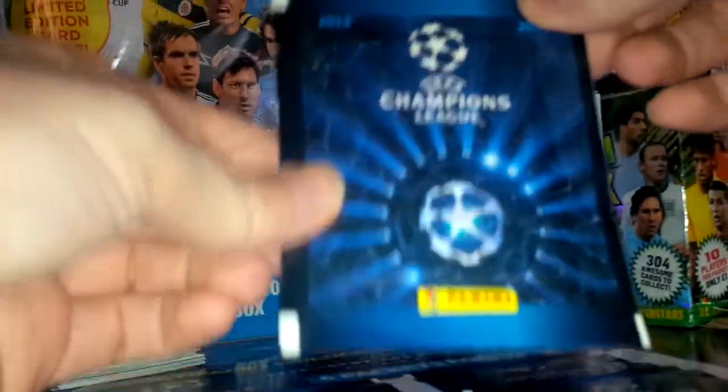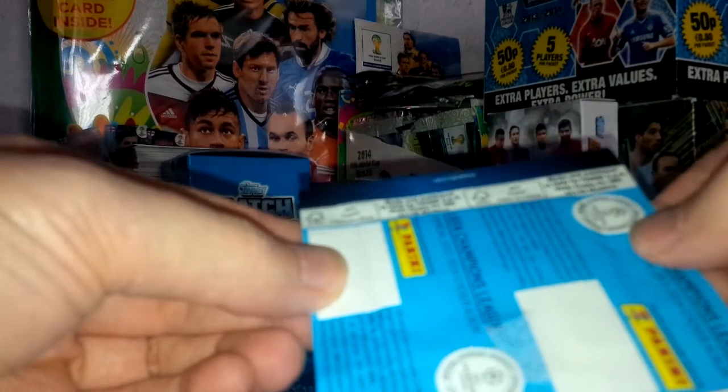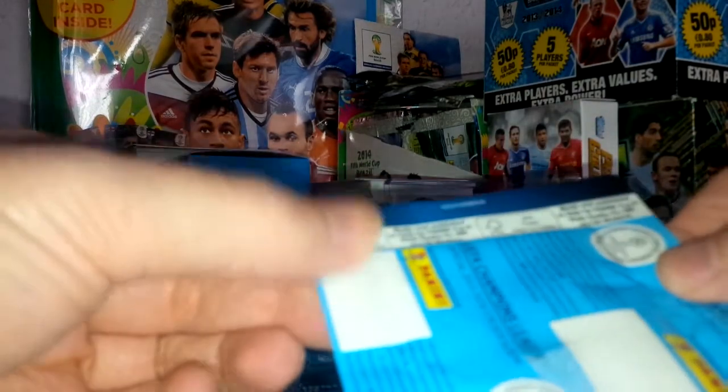That's pack one. All the packs are the same for the Champions League. On the back of the packet, these are the non-barcoded packets — just a plain white background where the barcode is normally, if you buy a packet from a box. Apart from that, exactly the same. You can see the all-important 'made and published in Italy by Panini', from their factory in Modena.